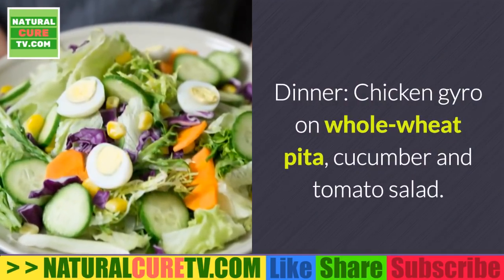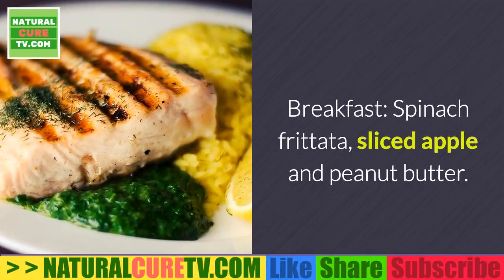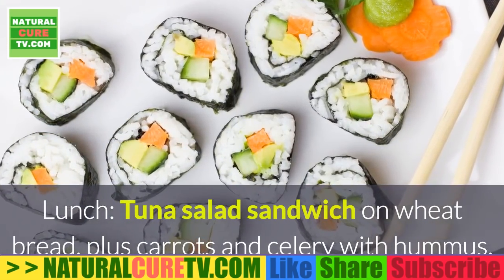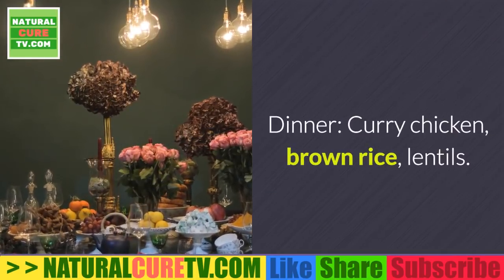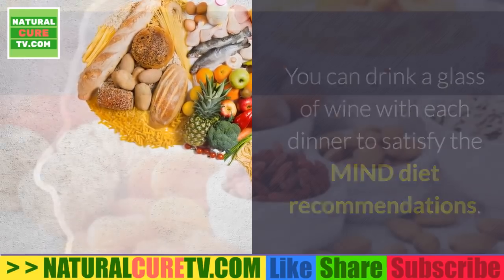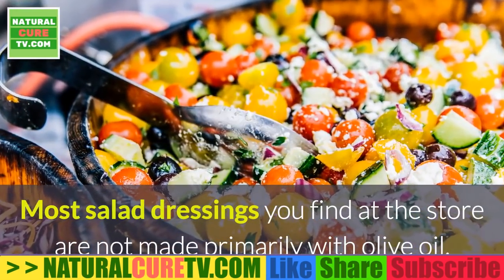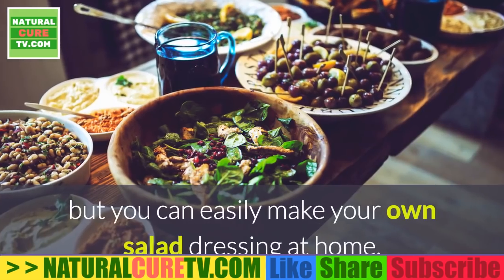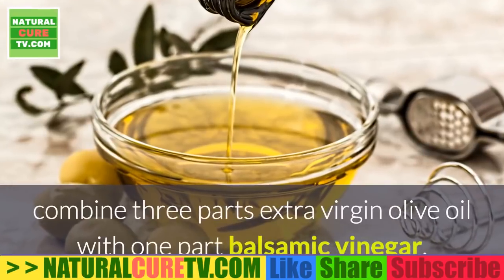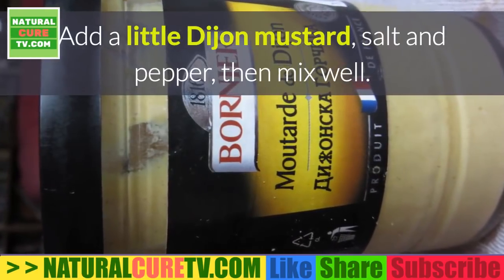Saturday dinner — chicken gyro on whole wheat pita, cucumber and tomato salad. Sunday: breakfast — spinach frittata, sliced apple and peanut butter; lunch — tuna salad sandwich on wheat bread, plus carrots and celery with hummus; dinner — curry chicken, brown rice, lentils. You can drink a glass of wine with each dinner to satisfy the MIND diet recommendations. Nuts also make a great snack. To make a simple balsamic vinaigrette, combine 3 parts extra virgin olive oil with 1 part balsamic vinegar, add a little Dijon mustard, salt and pepper, then mix well.